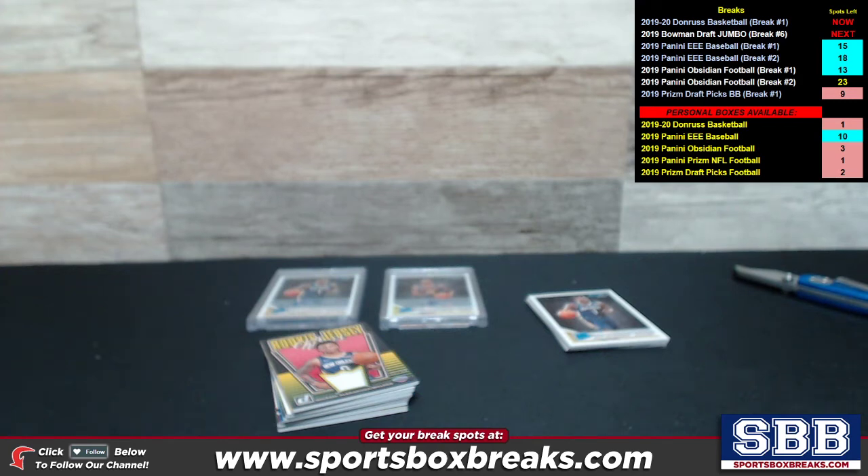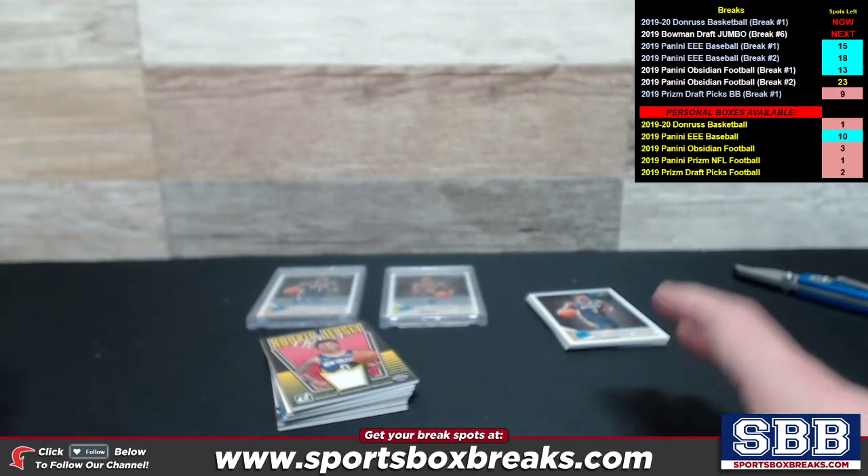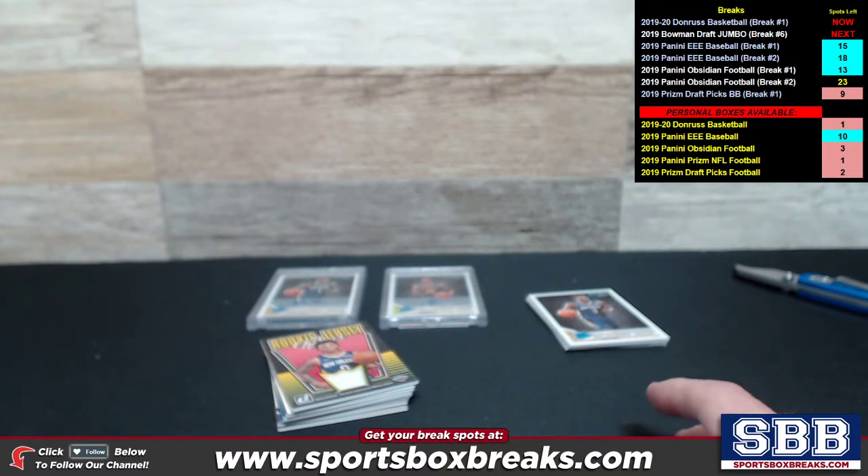What's happening guys, Kevin here from Sports Box Breaks coming to you live Monday night, December 16th, 2019. I'm doing a hit recap from our 2019-20 Donruss Basketball 10-box break number one. This is the second half of the break — a hit recap from the second five boxes, boxes six through ten. We got five boxes shipped to us on Friday and five boxes shipped today.